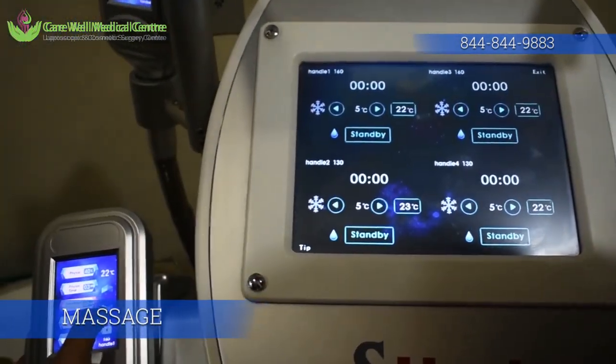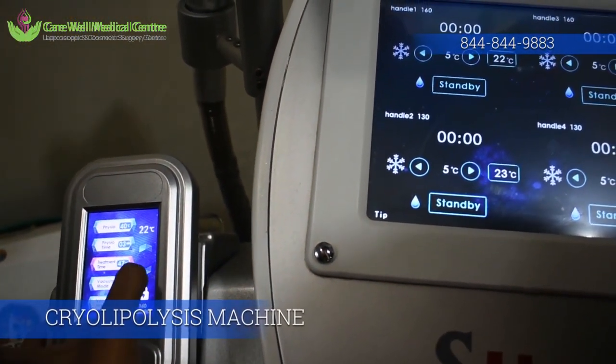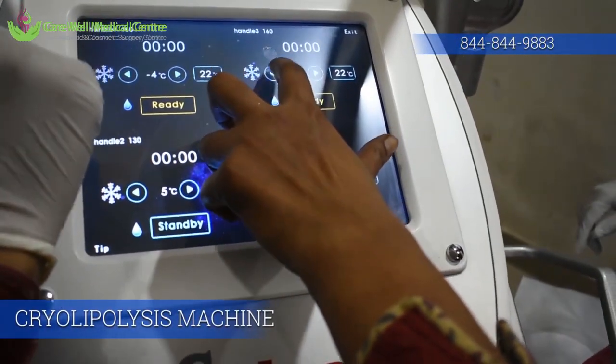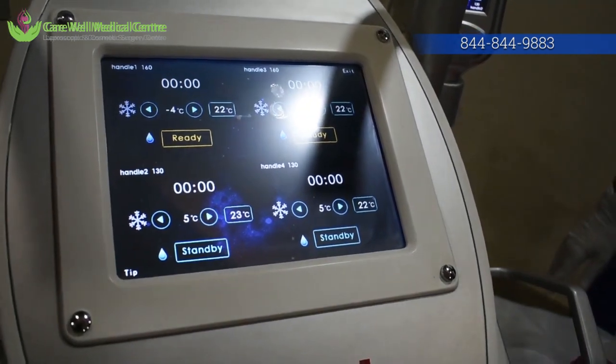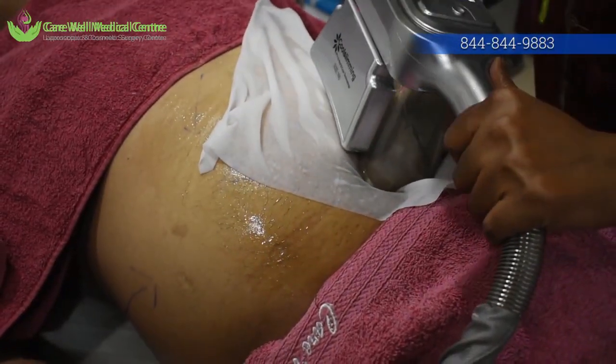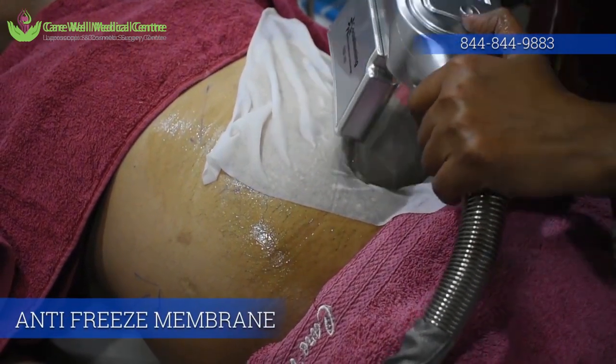Basically, what we do in this treatment is expose the fat tissue to minus 8 or minus 9 degree temperature for about 40 to 45 minutes. At this low temperature, the fat cells do not survive — they undergo a slow death, and these fat cells are then removed from the body by the lymphatics. As a result, in about three months time, there is an inch loss.